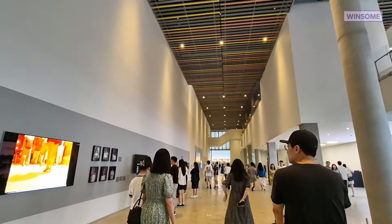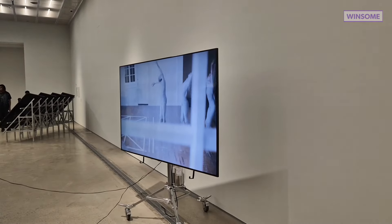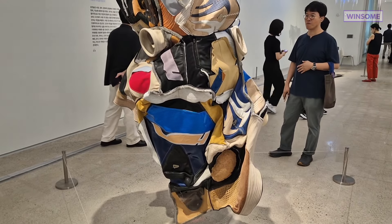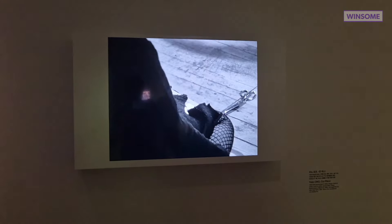We got the ticket for free because it's a Thanksgiving holiday, but even on a different day it will be free with the Discover Seoul Pass card. Just buy the DSP and you can visit this place.